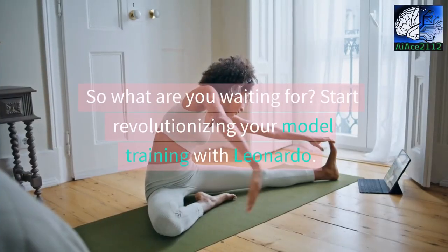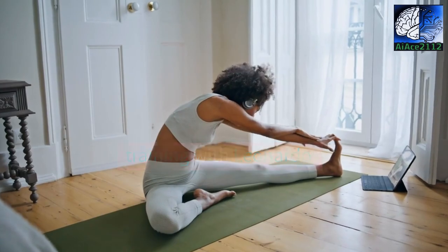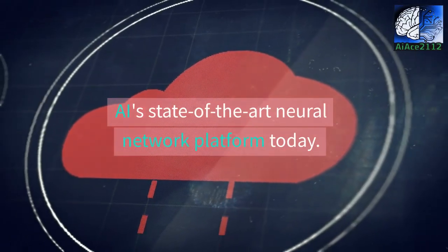So what are you waiting for? Start revolutionizing your model training with Leonardo.AI's state-of-the-art neural network platform today.